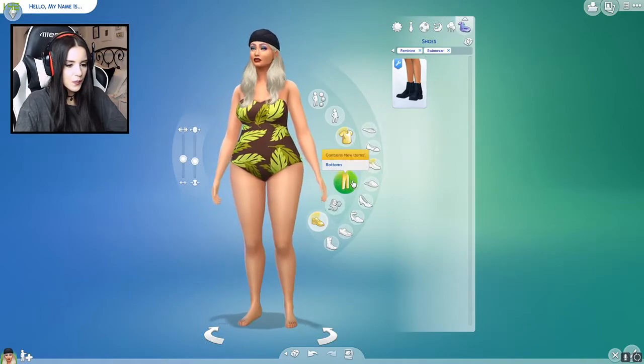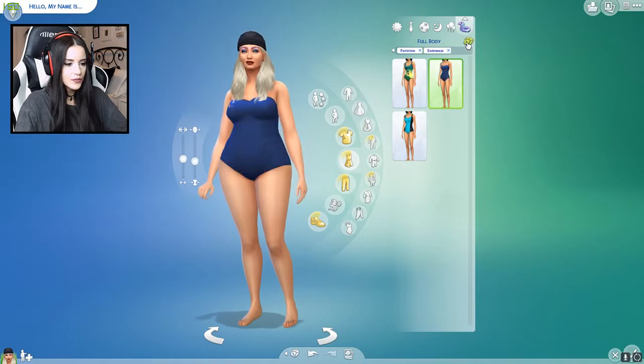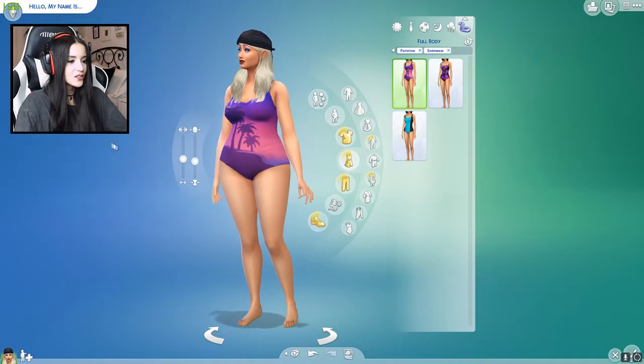And lastly, it's her swimwear. Where do I do full-body? I'll just do one, two, and three. That's cute. Oh, what does she have on her head? She has a swimming cap. Interesting. She's complete.